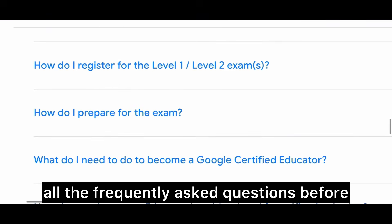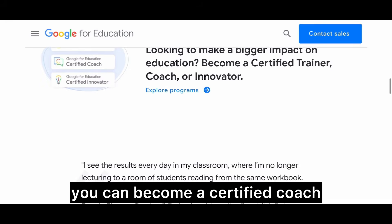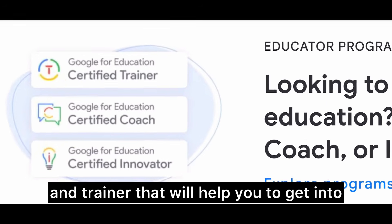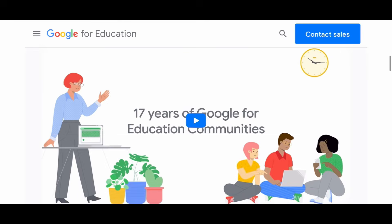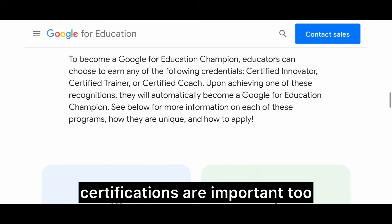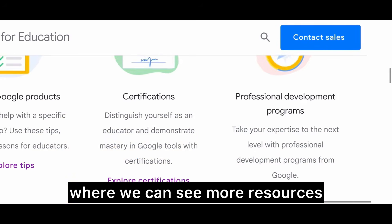After the certifications, you can also become a certified coach and trainer, which will help you get into training programs run by ISDs to teach and train new teachers. That is one of the main reasons why these certifications are important. Let's go back to the main page where we can see more resources.